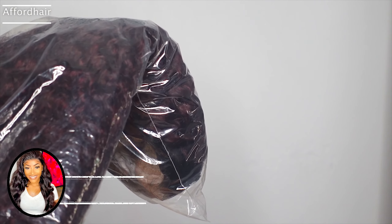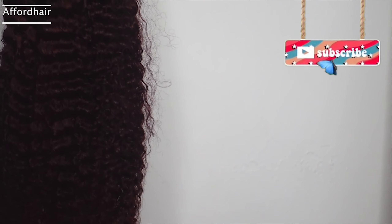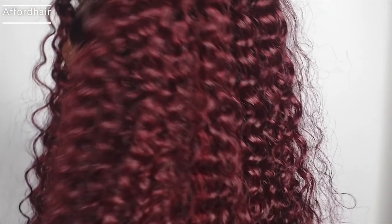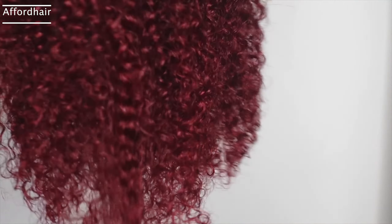For today's wig we got this gorgeous curly wig. This is a medium, 13 by 4 lace front, 22-inch wig at 130% density. This color has been so popular recently — the whole burgundy vibe, it's very pretty. I'm not going to lie, this actually feels like it could be 180% density. It feels very full, the ends look full, it's very soft and feels really good.